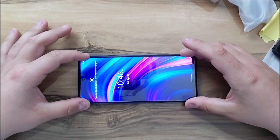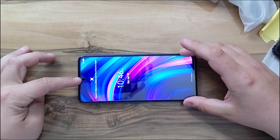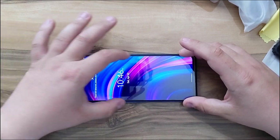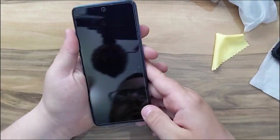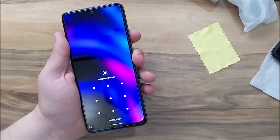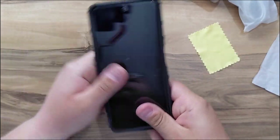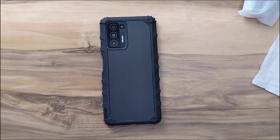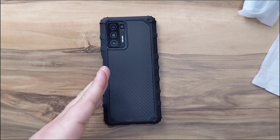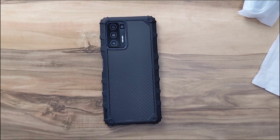Just be sure to align the camera and go straight down. The screen protector is now installed. I'll be posting a lot more videos with the BLU F91 5G — I'll see you on the next one.